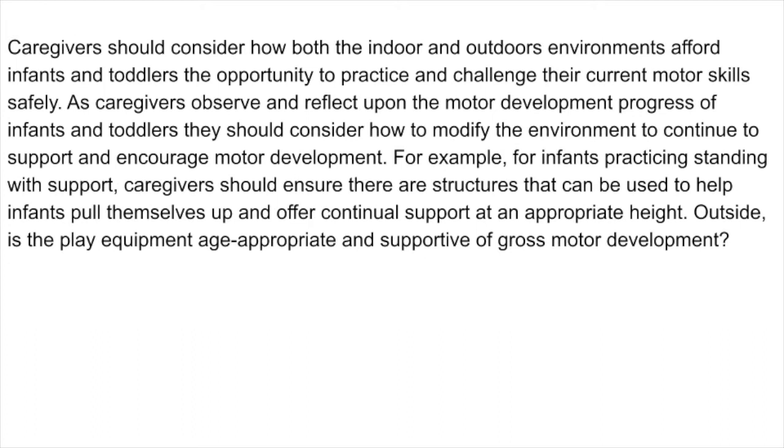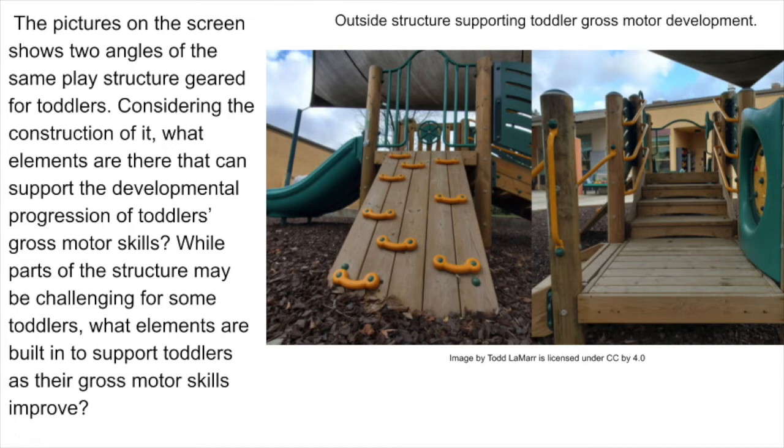Caregivers should consider how both the indoor and outdoor environments afford infants and toddlers the opportunity to practice and challenge their current motor skills safely. As caregivers observe and reflect upon the motor development progress of infants and toddlers, they should consider how to modify the environment to continue to support and encourage motor development. For example, for infants practicing standing with support, caregivers should ensure there are structures that can be used to help infants pull themselves up and offer continual support at an appropriate height. Outside, is the play equipment age-appropriate and supportive of gross motor development? The pictures on the screen show two angles of the same play structure geared for toddlers — considering its construction, what elements are there that can support the developmental progression of toddlers' gross motor skills?